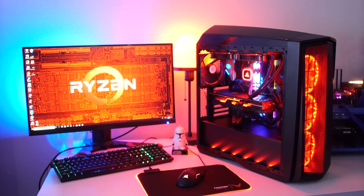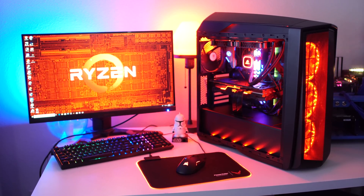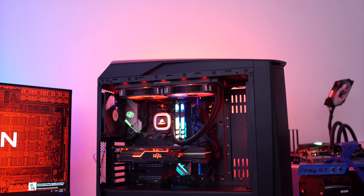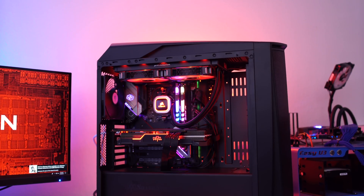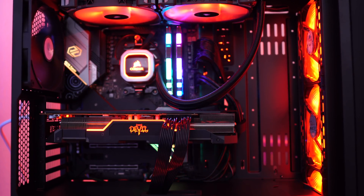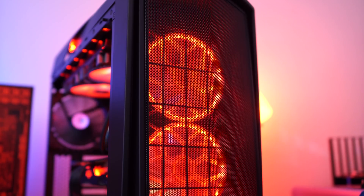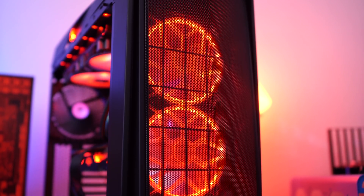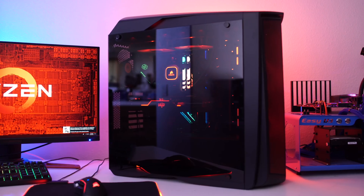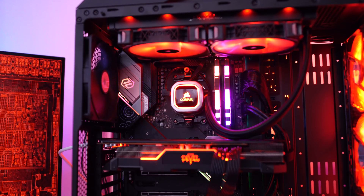Let's jump in and see this amazing system. Starting off from the outside, we're using the Silverstone Primera PM01 case. This is a really nice mid-tower case with plenty of room inside. It has a very nice mesh front so you can see all the lighting inside the case, and it also has a really nice glass window so you can see the board and everything inside the system.